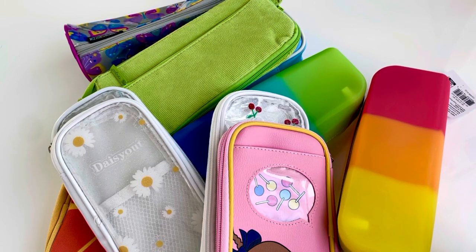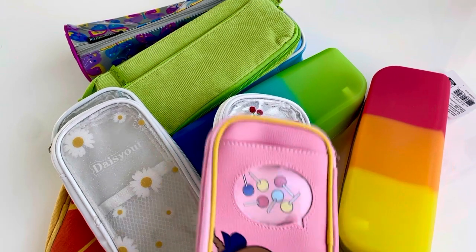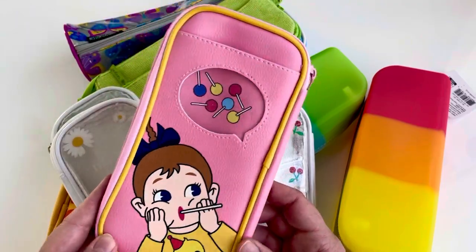Hello everybody, I'm back with my pencil case collection obsession video number two. I had so much fun filming the last one I just decided to go ahead and share some more. This one's from AliExpress.